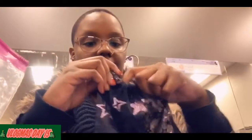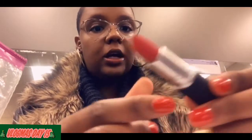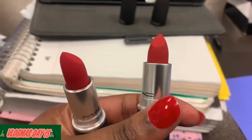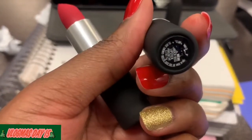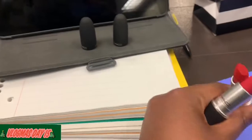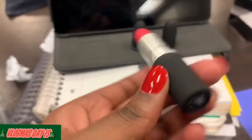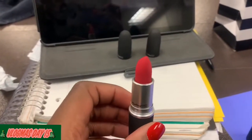These are two of their new lipsticks from their new line. This is in the color Work Work and it's just a pretty red — kind of like Ruby Woo but more hydrating. And this is Shocking Revelation, which is another pretty red. I was able to see the color perfectly.